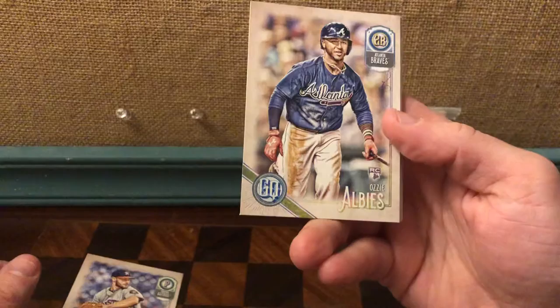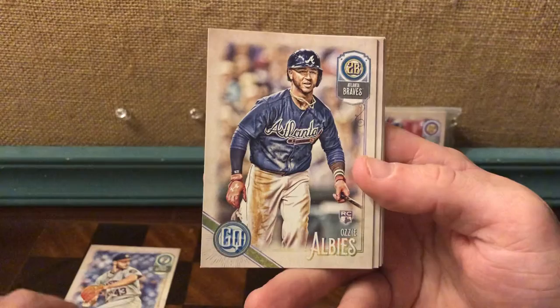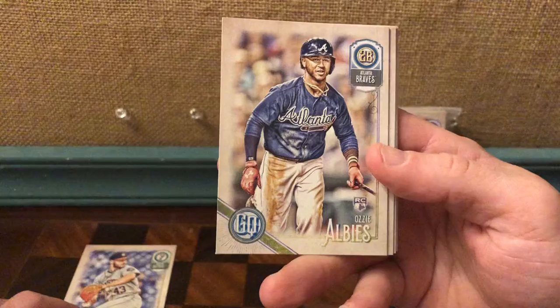These are thick cards. Wow — Ozzy Albies rookie. That's a beautiful card. He is awesome to watch, just crazy talented, a little bit overshadowed by his Rookie of the Year teammate. But this is a sweet-looking, beautiful card.